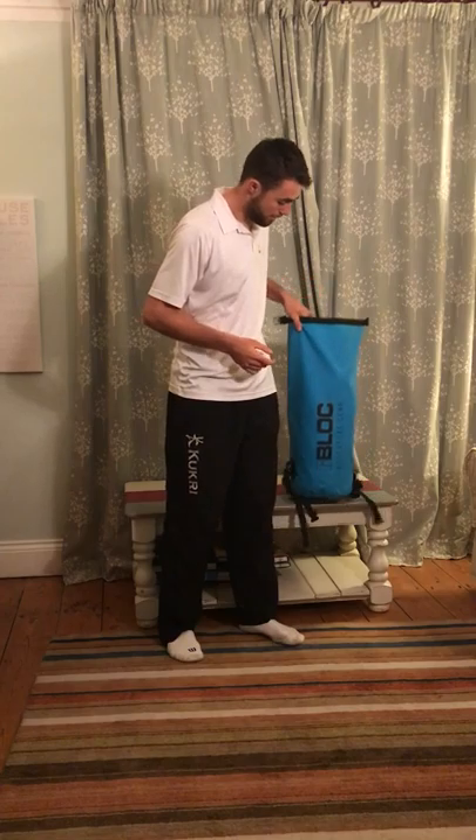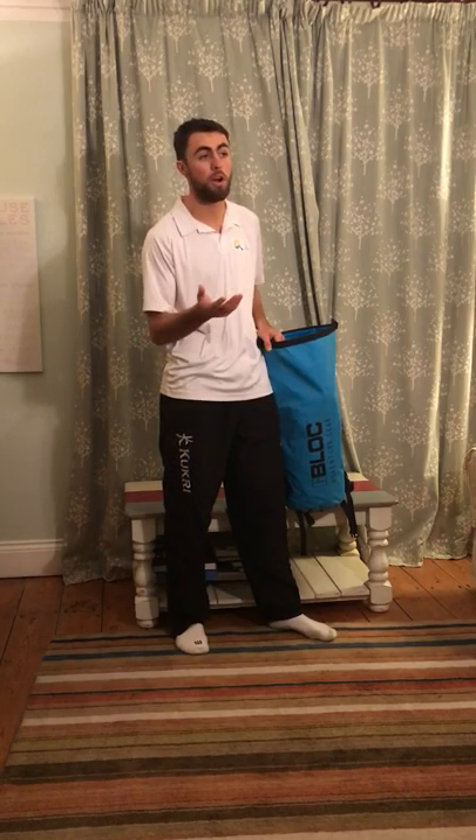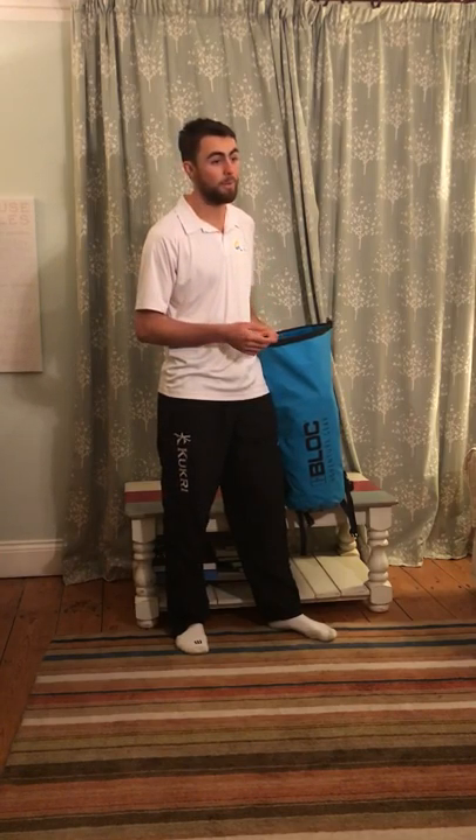First of all, the bag itself. I've started using these this year — they've provided prizes for a lot of tournaments. I really like the idea of having a waterproof bag, especially in the UK, because you can just leave it out and you don't have to worry about it.